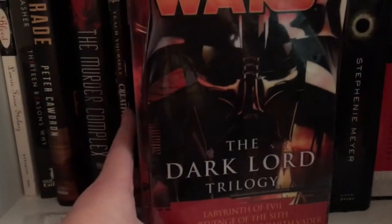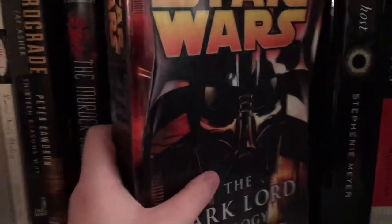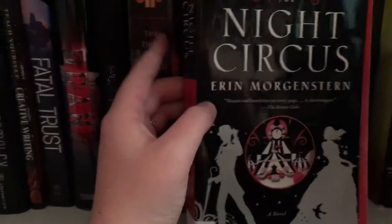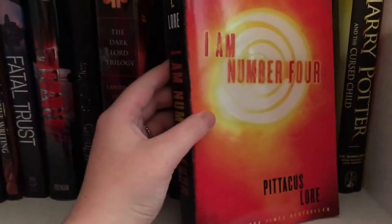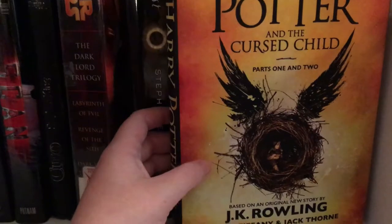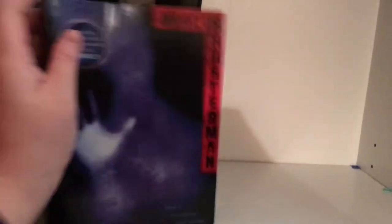This doesn't have a dust jacket but this is Cujo by Stephen King. This is a really old book — the Dark Lord trilogy, which combines Labyrinth of Evil, Revenge of the Sith, and Dark Lord: The Rise of Darth Vader. It's a really old copy with water damage so I'll probably feature it in a haul soon. Next one is The Host by Stephenie Meyer. The Night Circus by Erin Morgenstern. I Am Number Four by Pittacus Lore. Miss Peregrine's Home for Peculiar Children by Ransom Riggs. And the last one is Harry Potter and the Cursed Child parts one and two by J.K. Rowling, John Tiffany, and Jack Thorne. Moving down, we have Unwind by Neal Shusterman.